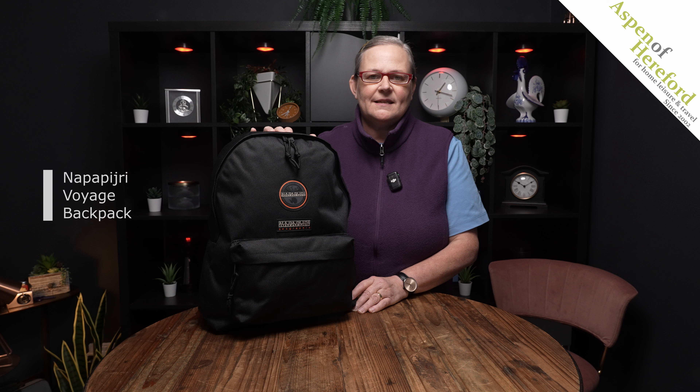The Napapijri Voyage Backpack from Aspen of Hereford. This classic design backpack is incredibly easy to use in day-to-day life, with a large front pocket which is also nice and deep and great for putting your quick-to-get-at items.